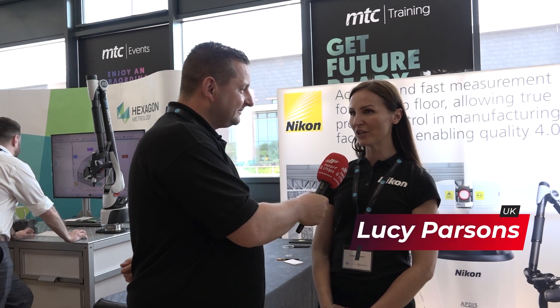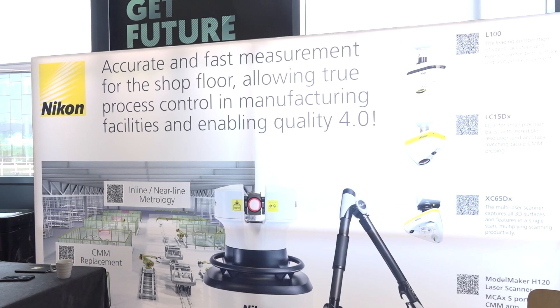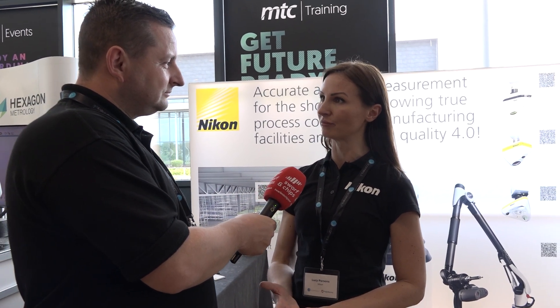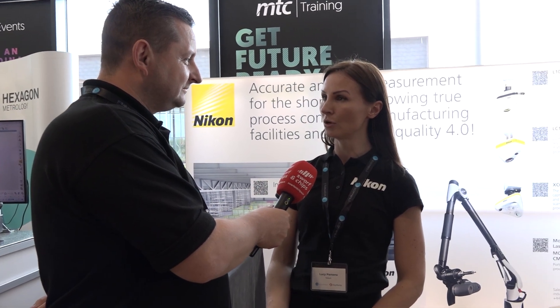Lucy, why have you come? We use Polyworks as our predominant software across all our hardware. The products we've got here today — I cover laser radar and Callum covers the laser scanning side. Callum's doing small volume and I'm doing large volume — automotive, aerospace, anything where you need high-speed accuracy and large volume with the laser radar. What sets you apart? Speed of measurement and the automation you can use with it — there's no manual intervention, so for parts that are hard to reach or potentially dangerous, or if you've got moving lines in production, you can have it sat there running.